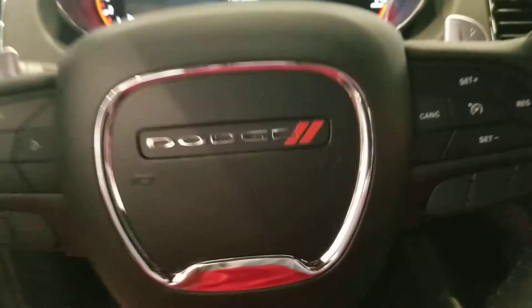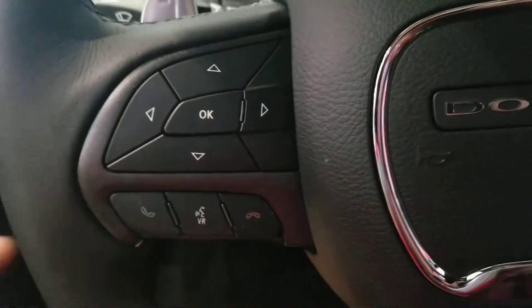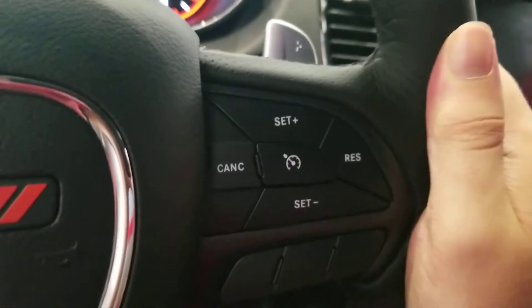Here's the Dodge steering wheel on the left. You also got the trip computer navigation system on the left, phone and voice recognition on the left, and cruise controls on the right.